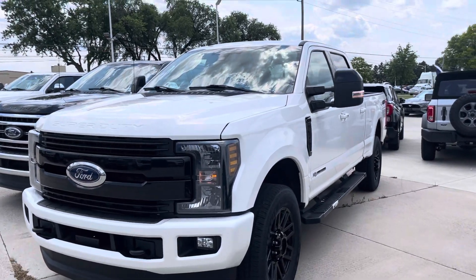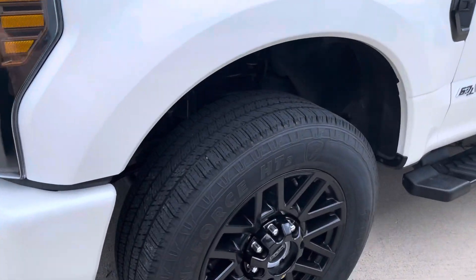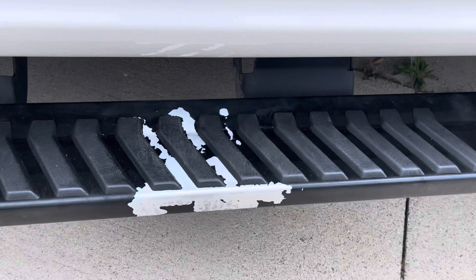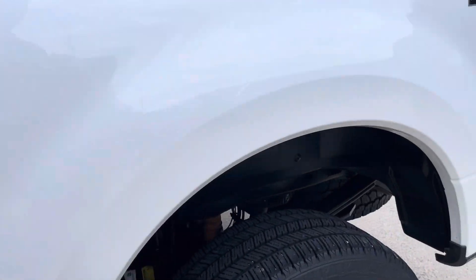All right John, here's the first 2019 F-250 — the blacked out one. Beautiful looking truck. Paint on the sidestep is peeling away, but not too bad, could be a lot worse.